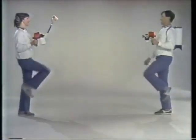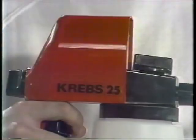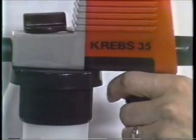Attention! The revolutionary Krebs his and her spray painting team is here. For her, the amazing number 255 spray and roll. For him, the unique back tainter and number 35 sprayer.